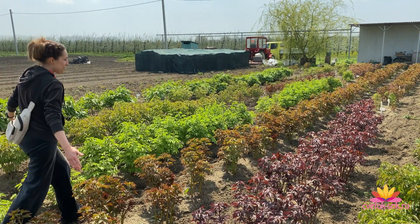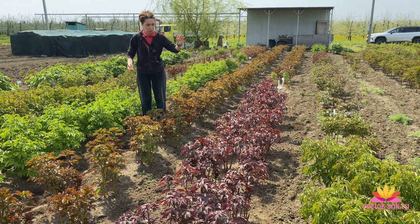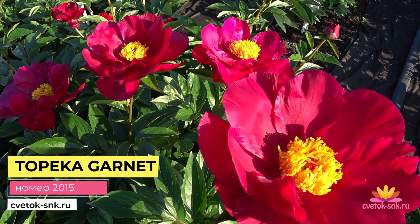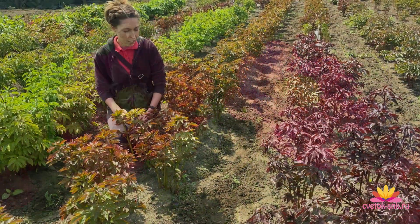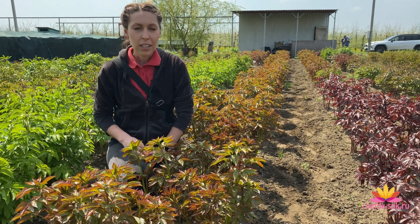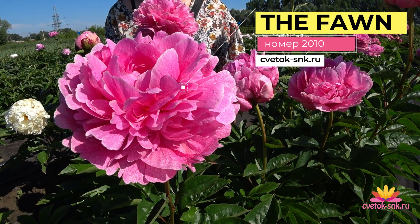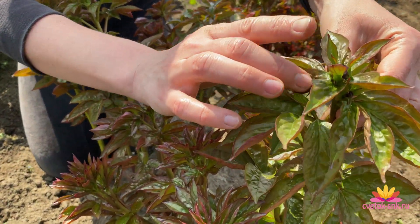Friends, look — the peonies haven't bloomed yet, but they're already delighting us with their colorful leaves! Look — it's like a traffic light: dark red, red-green, and bright green. This is Tapeka Garner — easy to recognize by its red leaf; it's the first to emerge with such a dense, rich red color and holds it for a long time. And here are two-year-old bushes of Za Faun — a pink variety, simply a super-spectacular cultivar that we love very much.